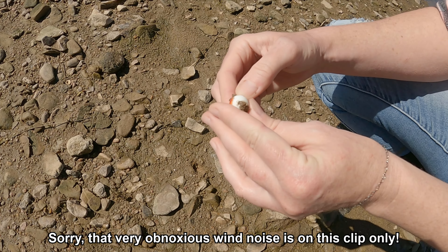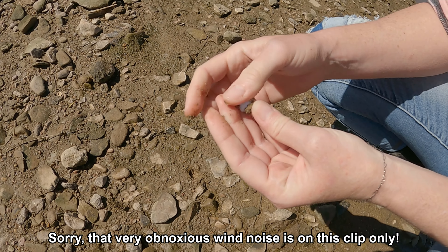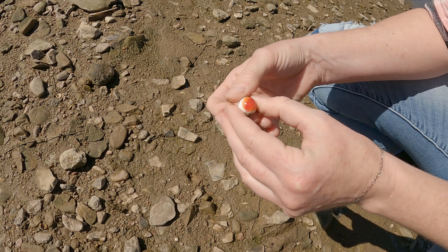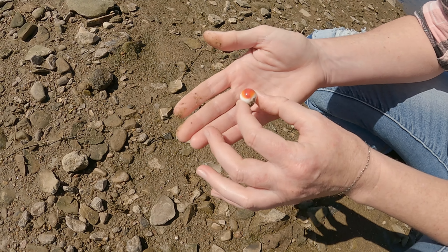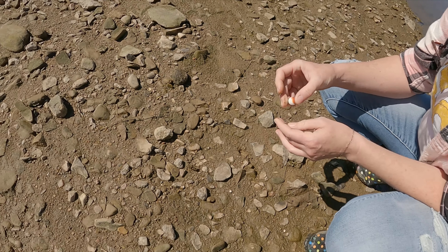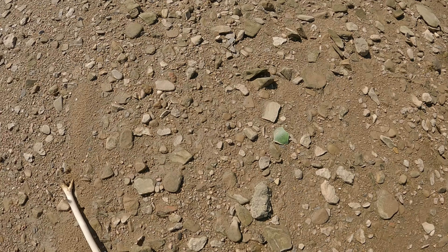My sister just got a really nice marble — orange and white. That was almost completely buried. Just a little orange peeking out. I thought it was a little tiny bobber at first.